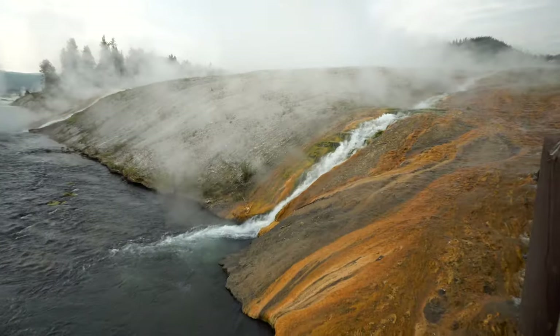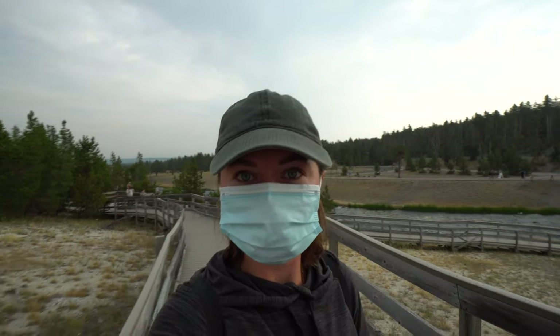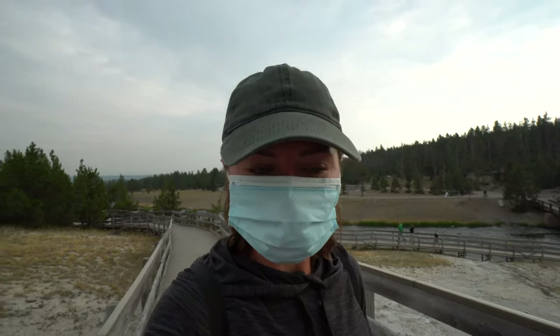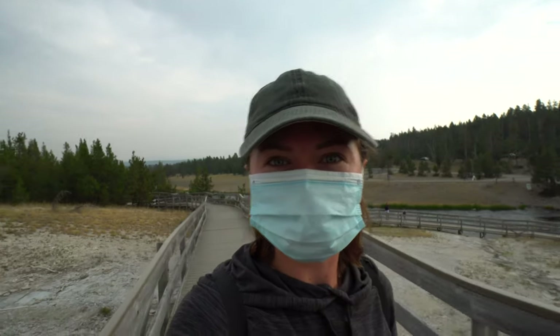We're at Midway Geyser Basin. This is one of the main spots where you can see the Grand Prismatic Spring — one of the biggest pools and the most colorful. It does pay to get here early because there are far fewer people than normal. However, the sun is not very high in the sky right now, so the colors may not be as bright as they normally are.